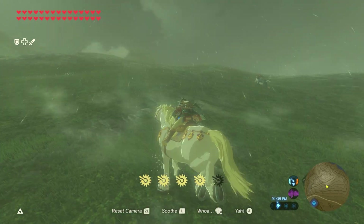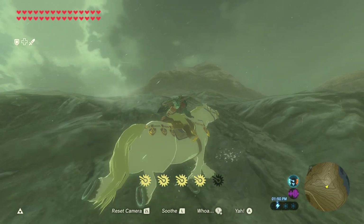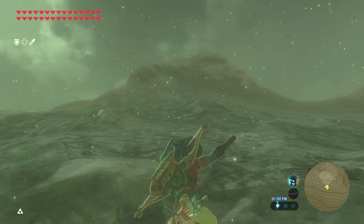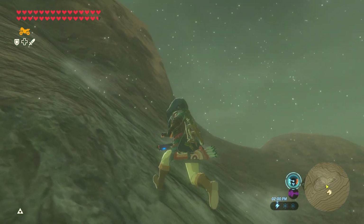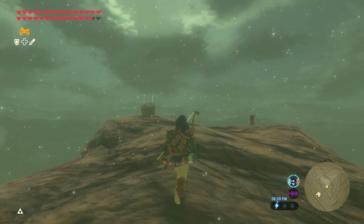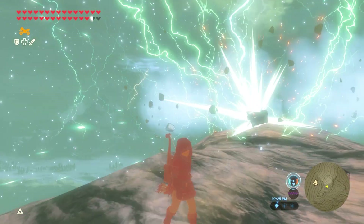However, due to the fact that rain turns into snow at low temperatures, it is possible to go to a high enough point in one of these stormy regions to witness a rare spectacle: a snowy thunderstorm. Which is super unique given that there aren't a lot of high spots like this. But this little mountain outside the edge of Hebra, Mount Drena, shows this off quite nicely.